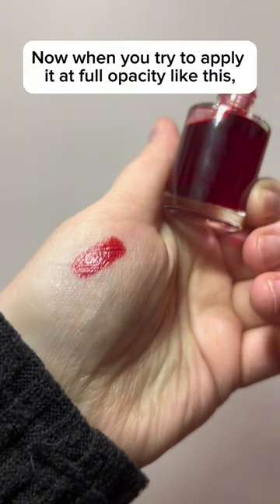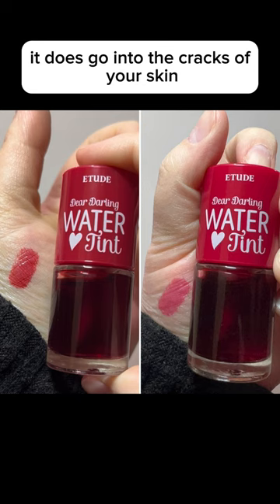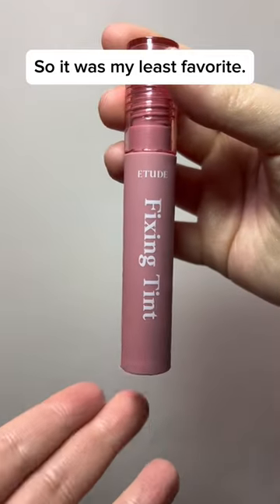When you try to apply it at full opacity like this, it does go into the cracks of your skin, and for some reason this refused to adhere to my upper lip, so it was my least favorite.